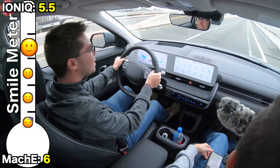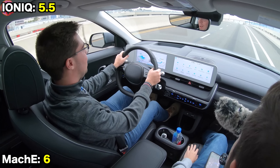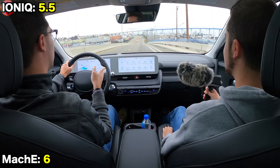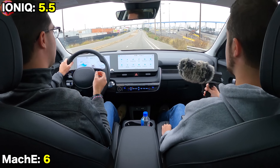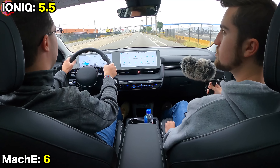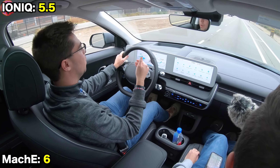That's 60 miles per hour in the Ioniq 5. The AWD model is rated at 5 seconds 0-60 — this is the higher-end powertrain, not the rear-drive version. Even going up a hill, the acceleration is impressive.